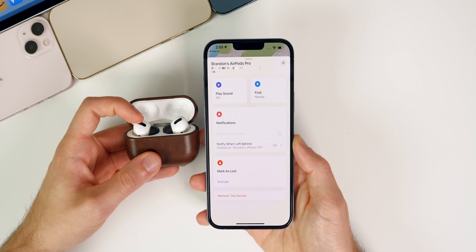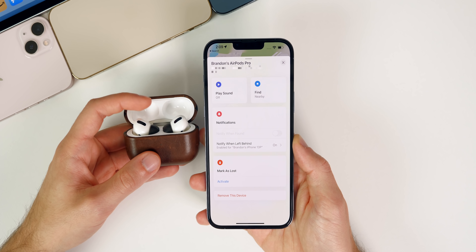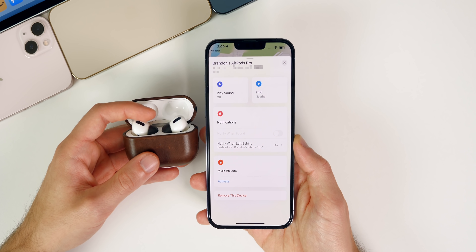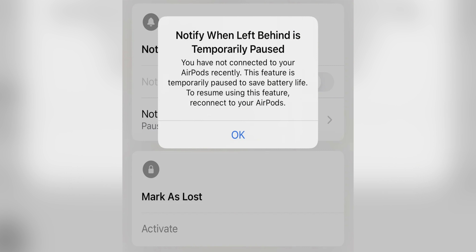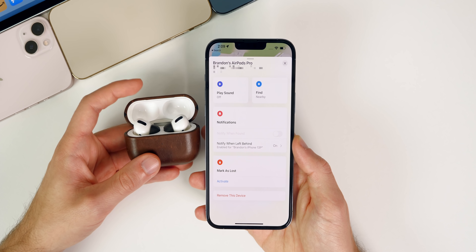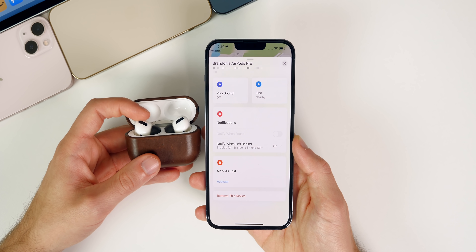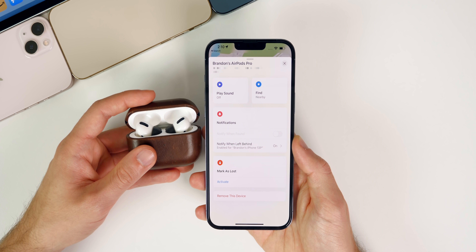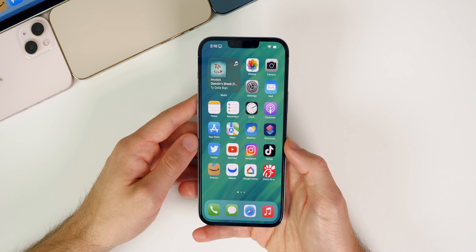There's also a change to the 'Notify When Left Behind' feature for AirPods Pro. The AirPods recently got a firmware update adding support for this in the Find My app, and the feature can now be temporarily paused if you haven't used your AirPods in a while. iOS 15.1 will prompt you about this, similar to how it works on AirTags and other devices.